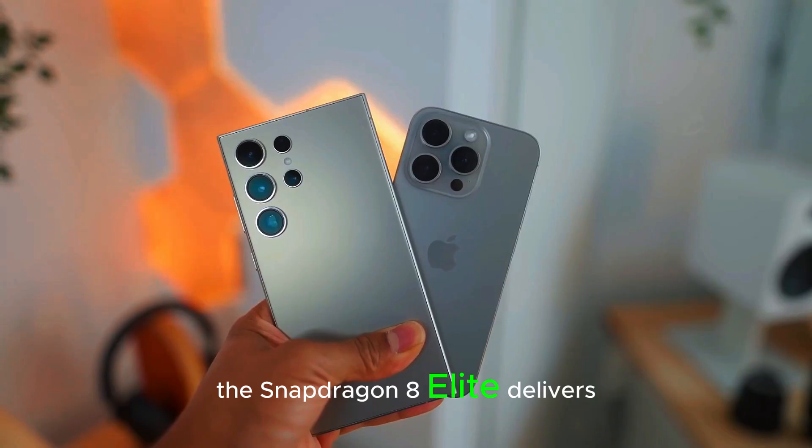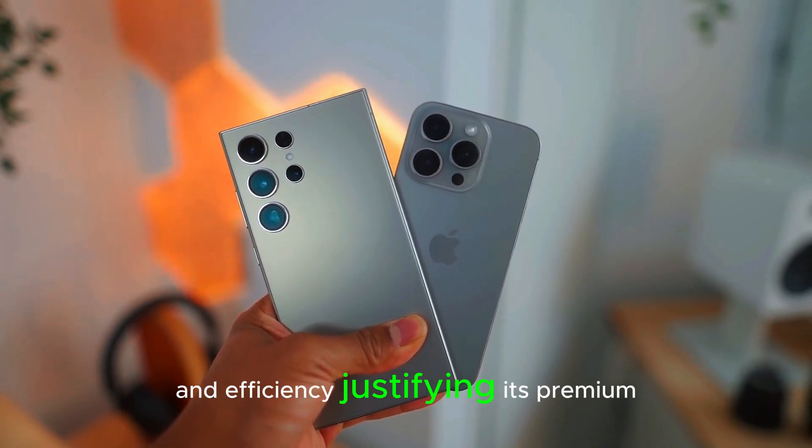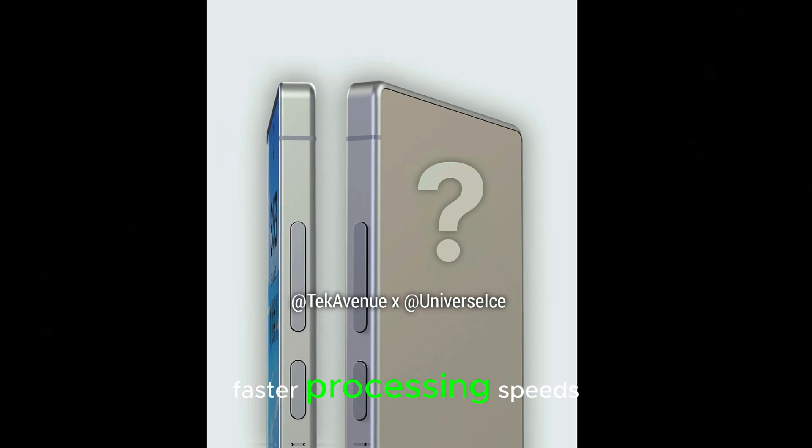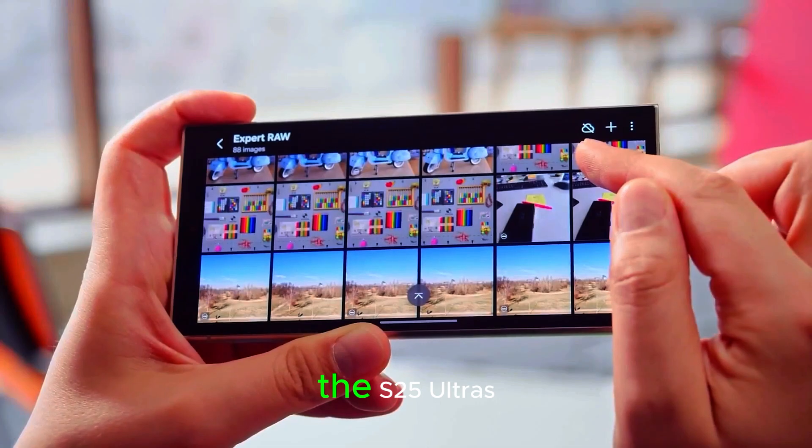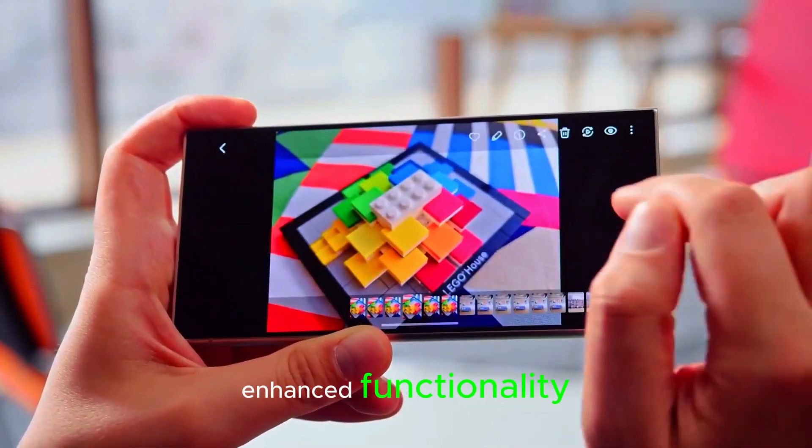The Snapdragon 8 Elite delivers superior performance and efficiency, justifying its premium cost. It is expected to provide faster processing speeds, improved AI capabilities, and better power management, making it a cornerstone of the S25 Ultra's enhanced functionality.